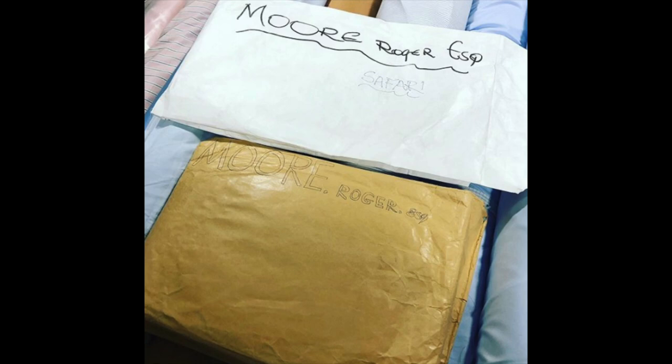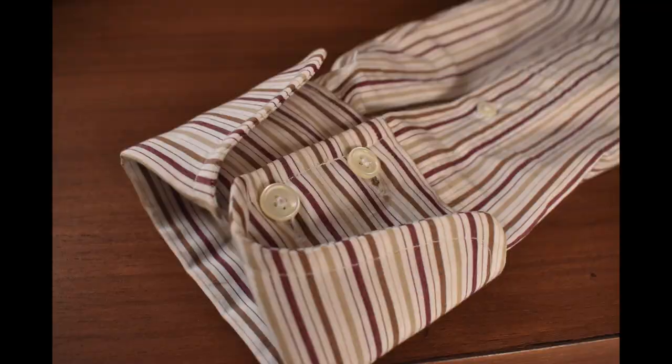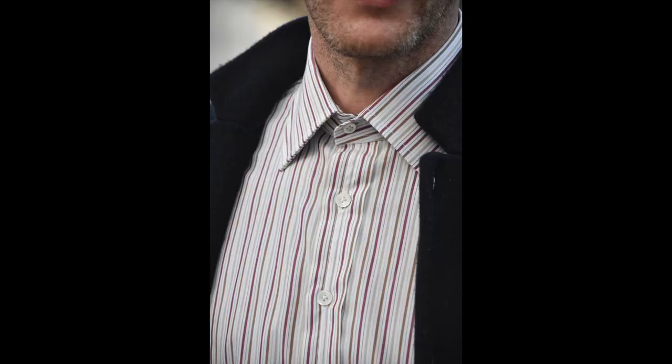The six shirts, however, can all be different — i.e. cuff styles, collar shape, short sleeve, etc. And once they have the pattern done, clients can then order in any quantity they like.